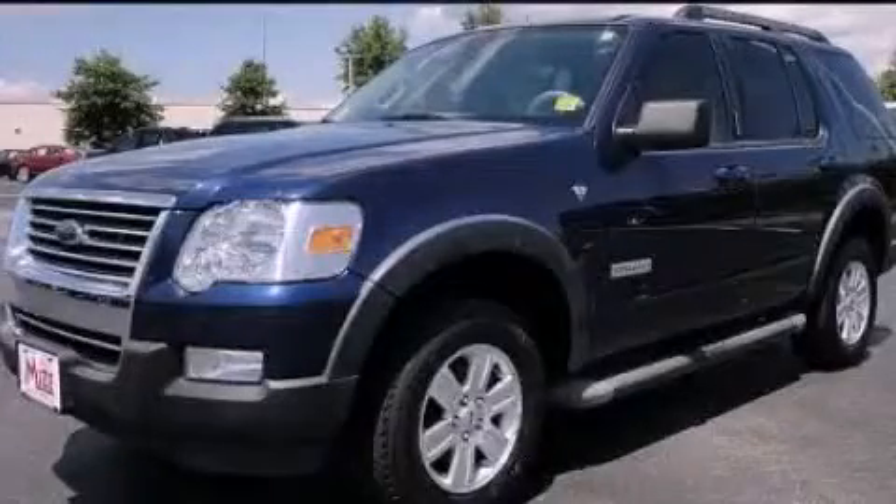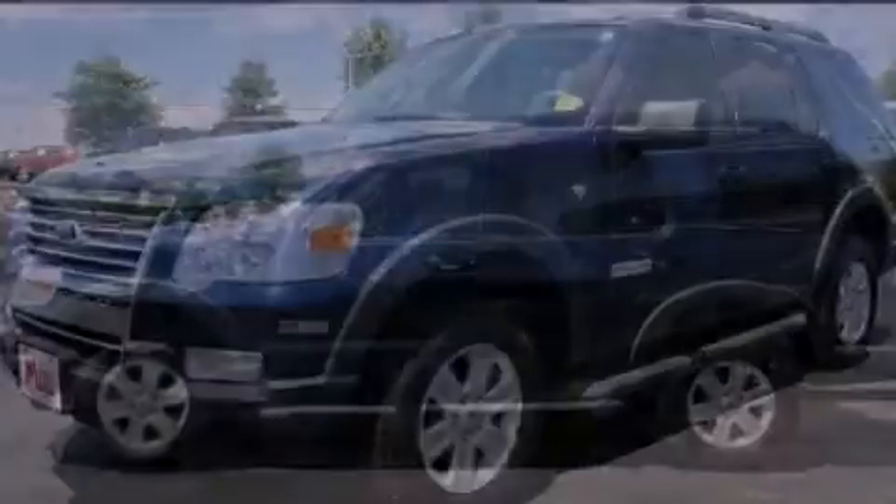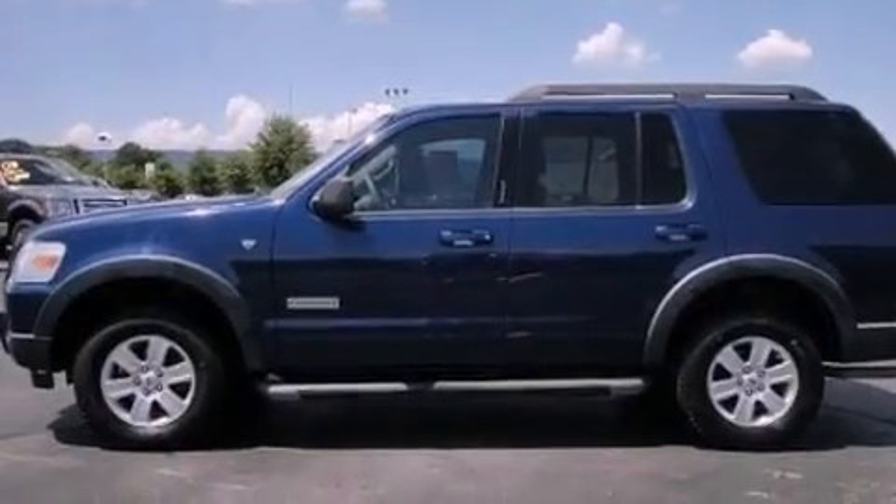This is a 2007 Ford Explorer, a big SUV for big fun. It has a 4.6 liter, 8-cylinder engine and an automatic transmission.